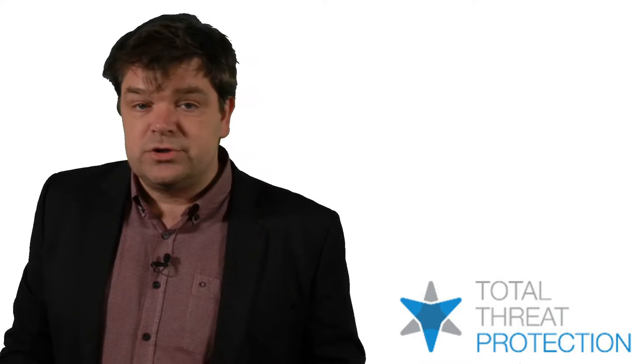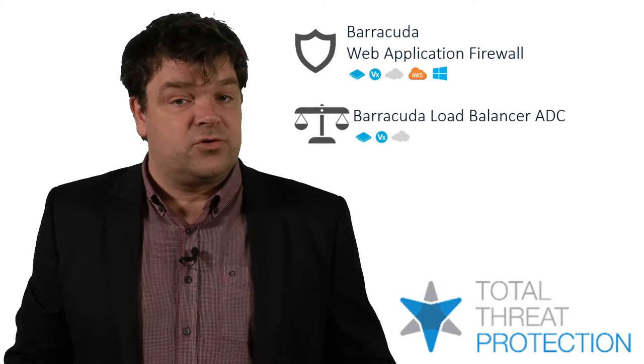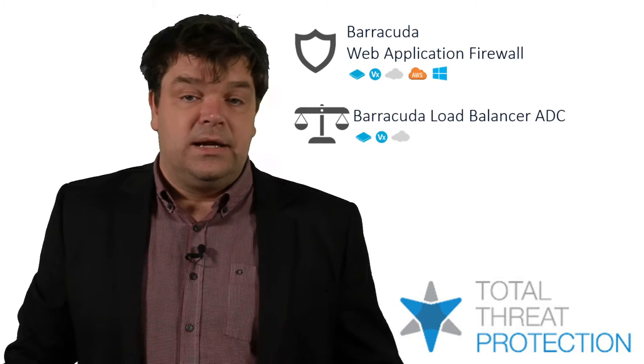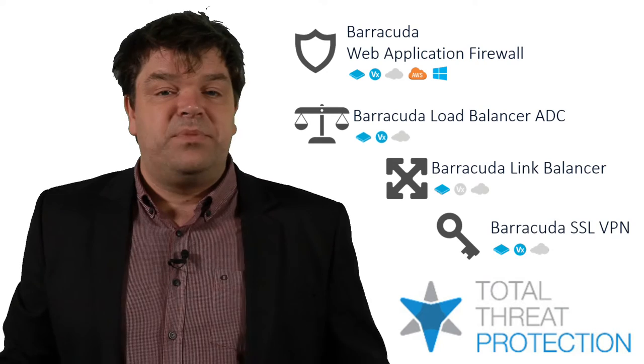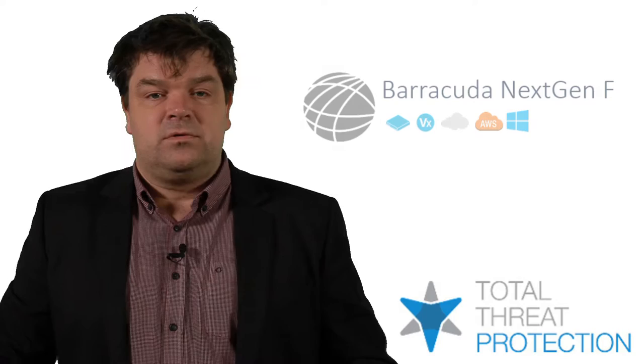On the security side, Barracuda has become famous with its anti-spam and web security products. They also have web application firewalls, application delivery and control load balancers, link balancer, SSL VPN, and last but not least, next generation firewalls.